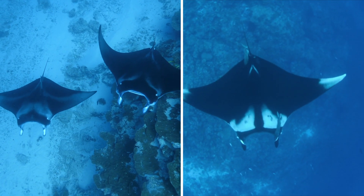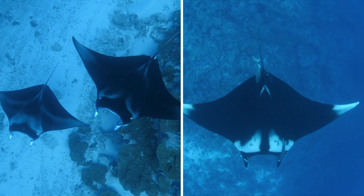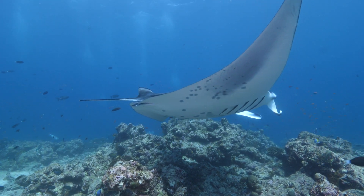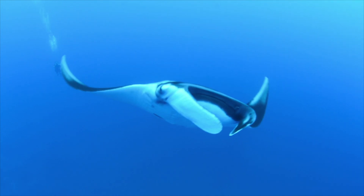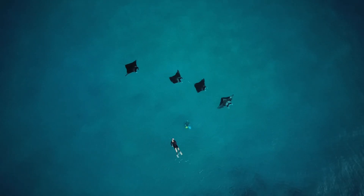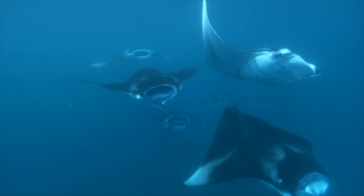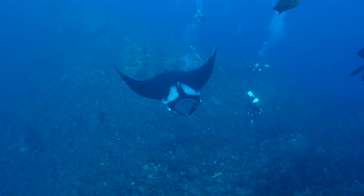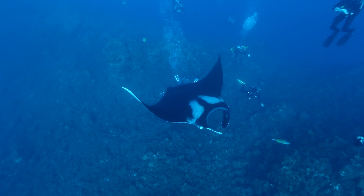There are currently two known species of manta rays in the world. One is the reef manta ray, which is commonly seen in and around the atolls of the Maldives. The second species is the oceanic manta ray, which can also be found in the Maldives but is far more rare. Reef manta rays can grow up to 4 meters in width with high residency, while oceanic manta rays can grow nearly twice that size — up to 7 meters — and seem to be more transient in the Maldives.